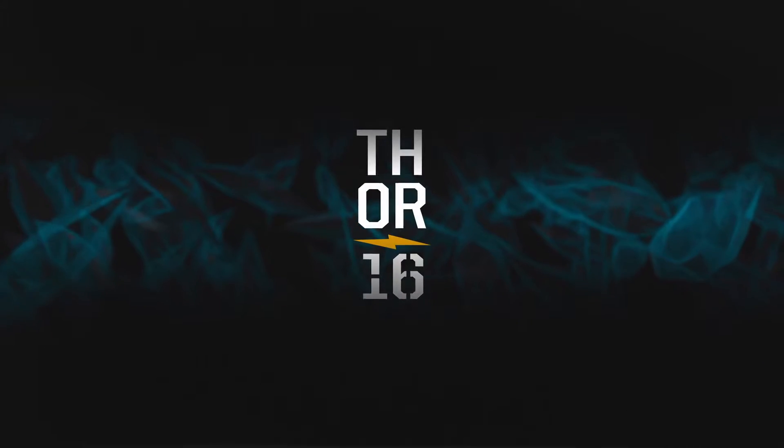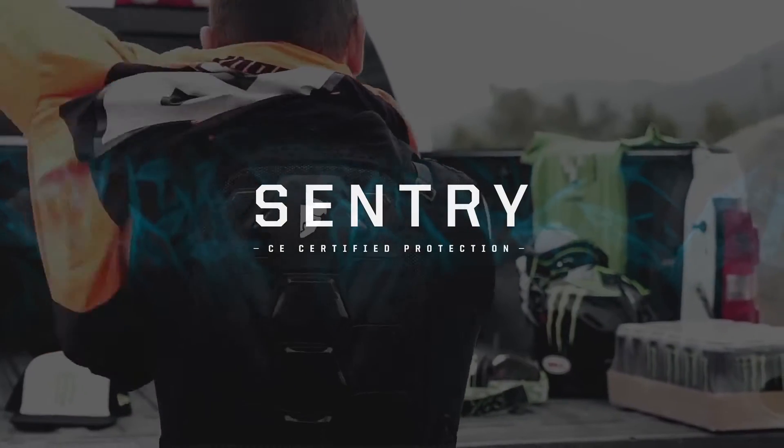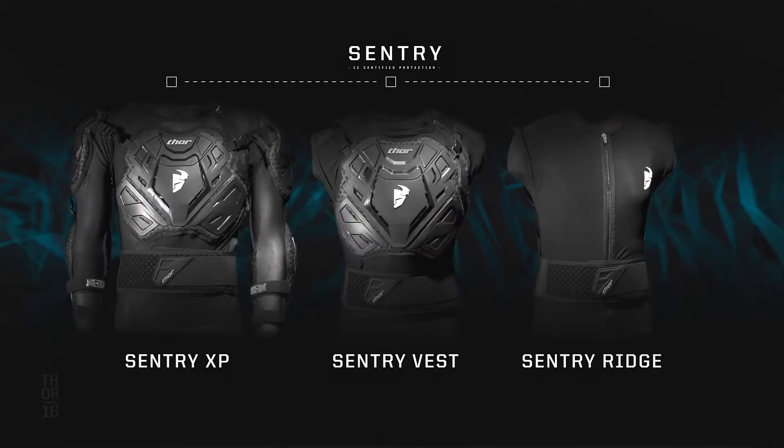Thor introduces their all-new Sentry line of CE-certified protection for mid-season 2016. The Sentry lineup comes in three unique CE-certified chassis, designed to fit the needs of every rider.